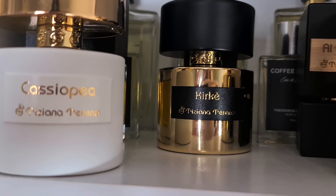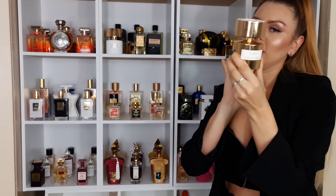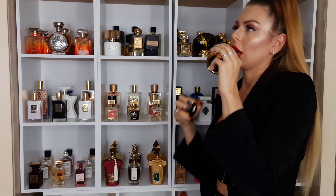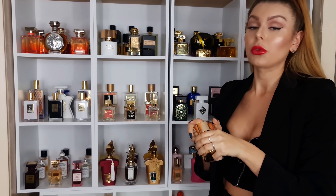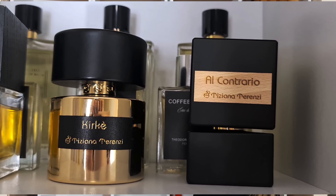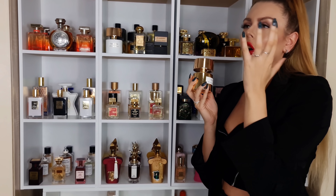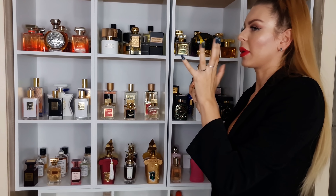Now let's move on to this section. We have Tiziana Terenzi perfumes — I absolutely love this brand. We have Tabit. Look at this stunning, beautiful bottle. The scent is even more gorgeous — it's this super sweet, summery, fruity scent with some amber and some sand. Then we have Al Contrario — not the best lasting power and projection, but it's this cozy, milky, almost milky cappuccino type of scent with some cacao in it.